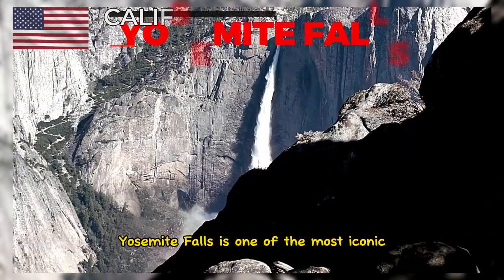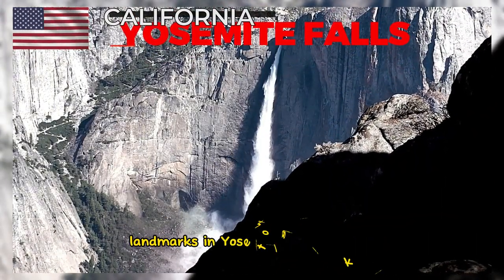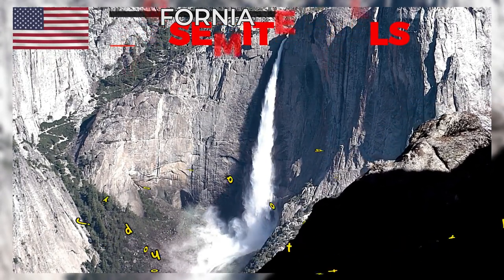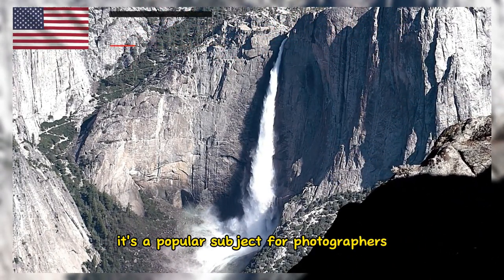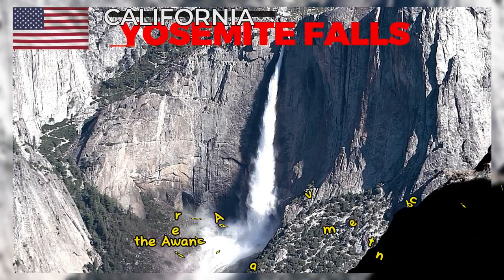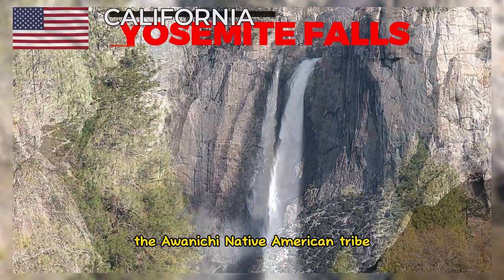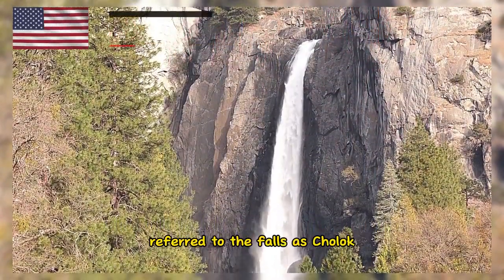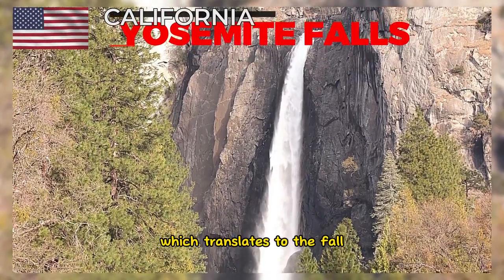Yosemite Falls is one of the most iconic landmarks in Yosemite National Park and is visible from various viewpoints within the park. It's a popular subject for photographers, artists, and nature enthusiasts. The Iwanichi Native American tribe, who originally inhabited the Yosemite Valley, referred to the falls as 'Cholok,' which translates to 'The Fall.'